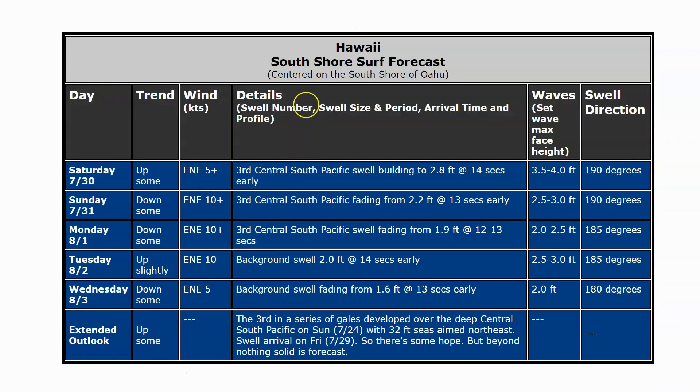So let's put it all together. Right now there is swell hitting the south shore — waves pretty decent size, actually bigger than expected, from a gale that's the 2nd in a series in the Central South Pacific. On Saturday, energy from yet a 3rd gale in the Central South Pacific is arriving, building to 2.8 feet at 14 seconds. That's fairly early — that would be 3.5 to 4-foot Hawaiian, maybe 2-foot overhead at top spots, maybe even a little bit more. Pretty solid surf.